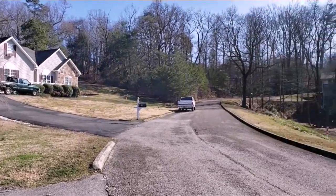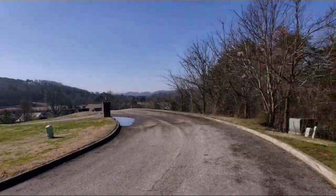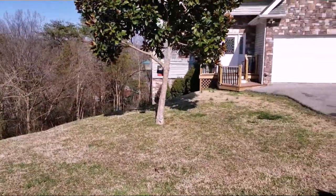Next, we'll pop out and take a look outside of the driveway to the left. This is a closed-loop street, meaning there's really no reason to be here unless, of course, you live here or are visiting someone who lives here.